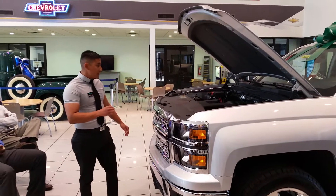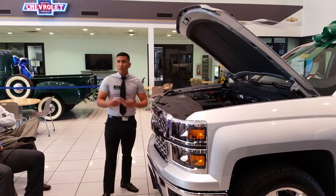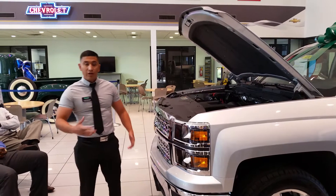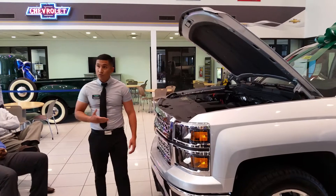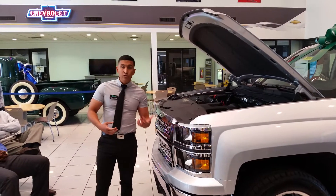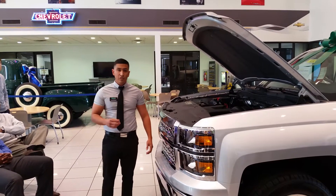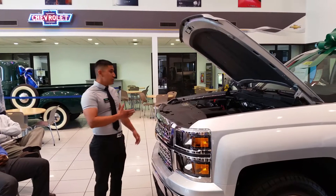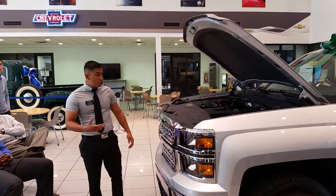This vehicle also has an enhanced cooling system to prevent overheating. Since it's meant for towing, we upgraded the cooling system and use Dex Cool fluid, which is good for five years or 150,000 miles. Ford, on the other hand, uses Motorcraft Gold Antifreeze, which is only good for about 60,000 to 80,000 miles, or about two years. That shows the difference even in the antifreeze we're using on our truck.